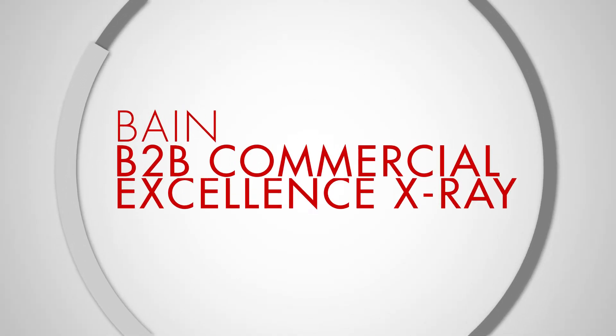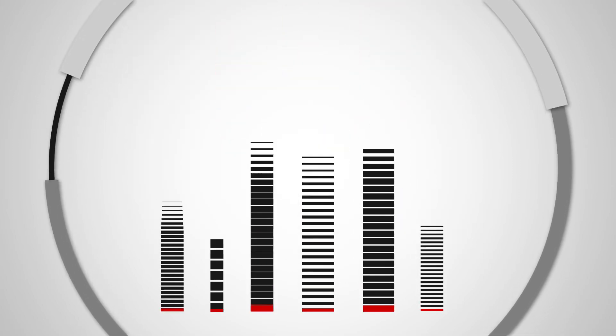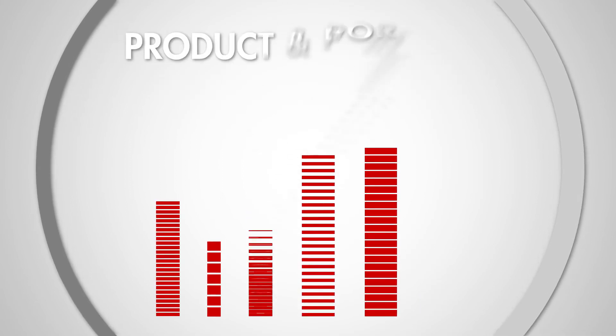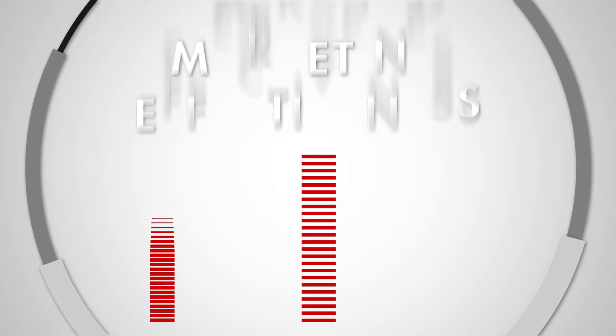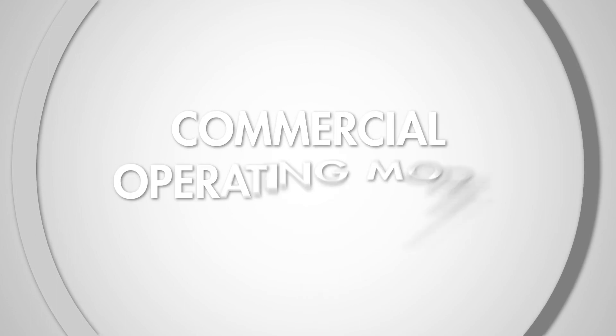Bain B2B Commercial Excellence X-Ray assesses your performance in six key commercial capabilities that directly correlate to growth: commercial system design, product and portfolio management, pricing, marketing effectiveness, sales and channel effectiveness, and commercial operating model.